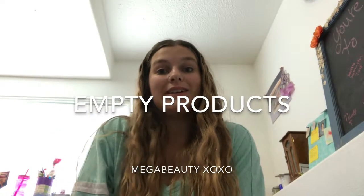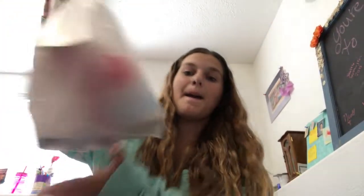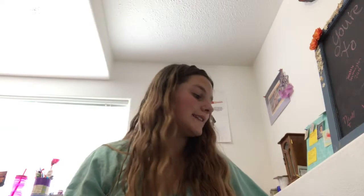Hey guys, it's MegaBeauty and today I'm going to be uploading products that are empty or products I regret buying. I feel like I've done this video a million times before, but it's such a good video that I'm doing it again. I have a bag of products here and I'm going to pull each one out and talk about it individually.